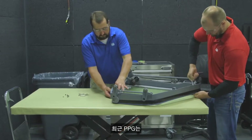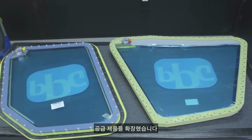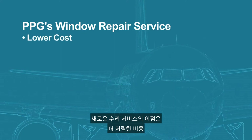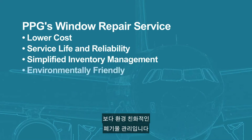Recently, PPG expanded the product offering to include the repair of the sliding side windows and aft fixed windows. The benefits of the new repair service are lower cost, outstanding service life and reliability, simplified inventory management, and more environmentally friendly waste stream management.